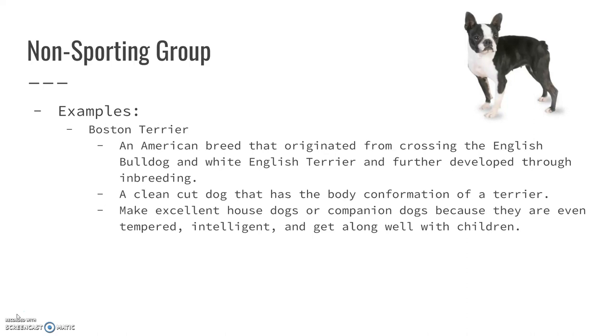They're a very clean-cut-looking dog that has the body conformation of a terrier. They make excellent house dogs or companion dogs. They're very even-tempered, very smart, and they actually do get along well with children — not all small dogs do.